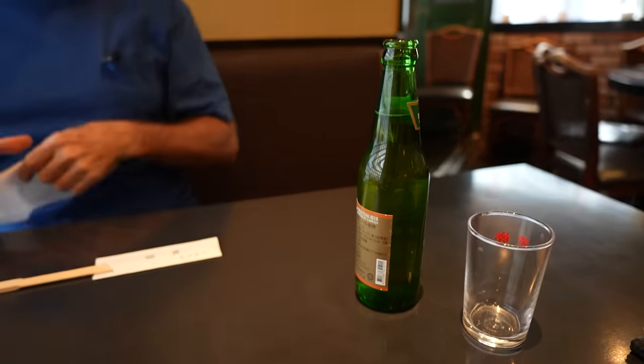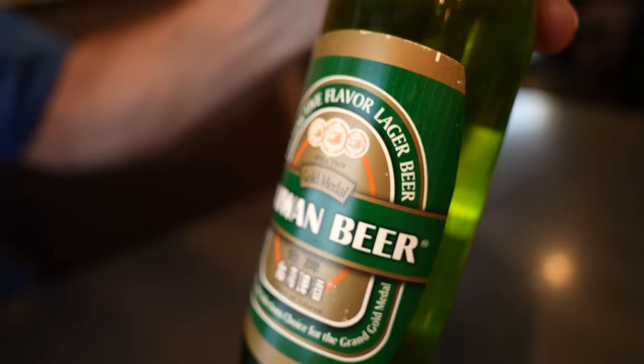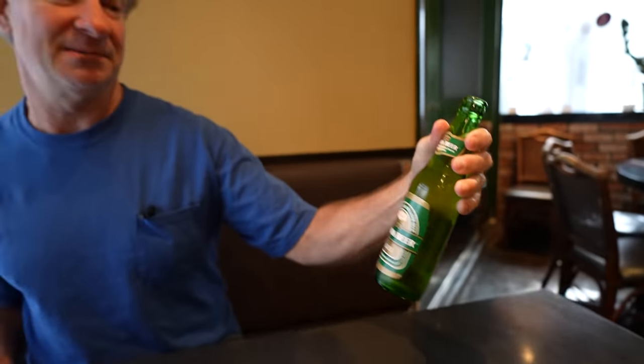Starting off with a Taiwan beer. How about that? Premier beer. Not sure if I've ever had this before. Maybe I can tell by the taste. Cheers, team. It does not taste familiar. I think this is a first. It's a good beer — very nice.